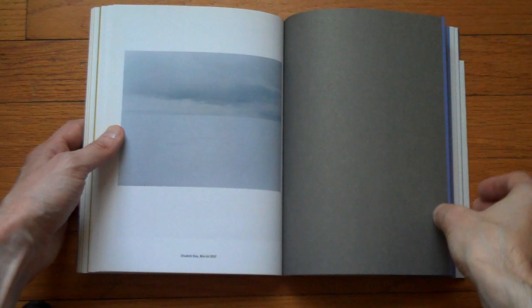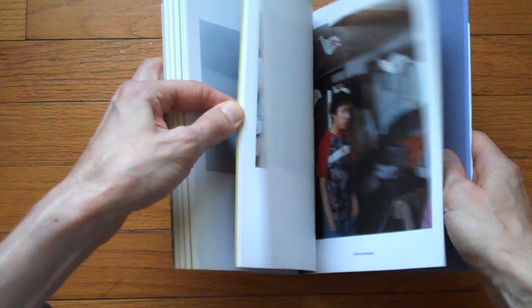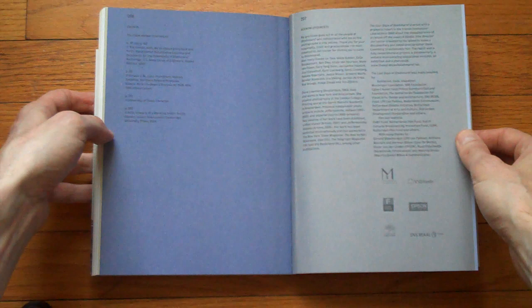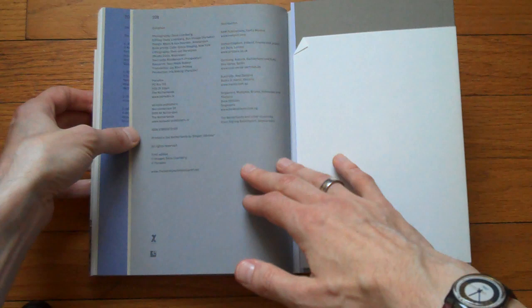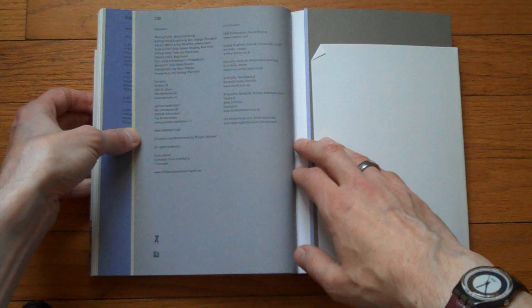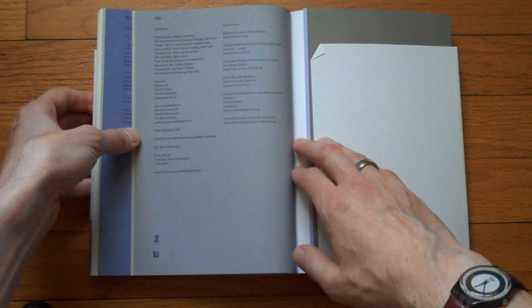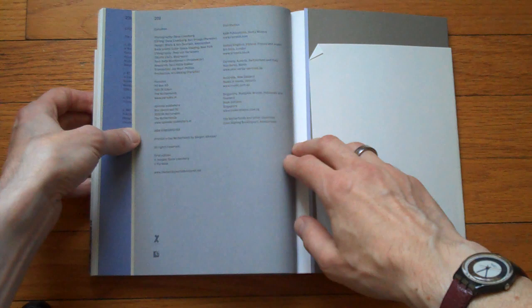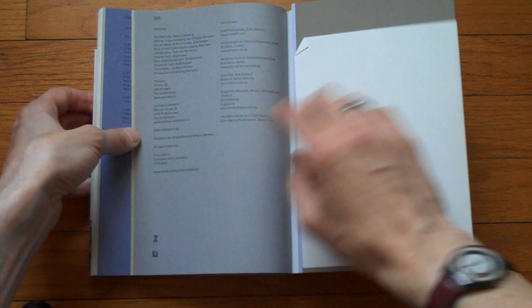There are more sections — I'm just going to skip over them. Just to show you the end: there are the acknowledgements. When was this book published? The colophon: designed by Mavis and Van Dursen, a well-known design team in Holland. I can't find the date right now, but there's a website — thelastdayofshishmaref.net — where you can go. It's a wonderful little book.